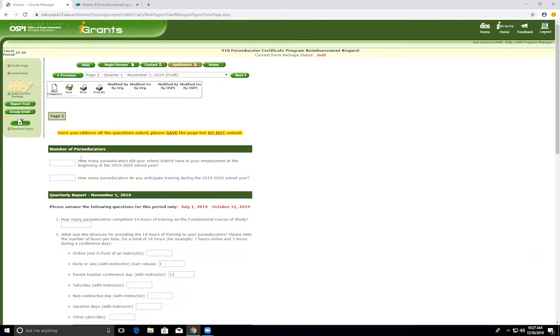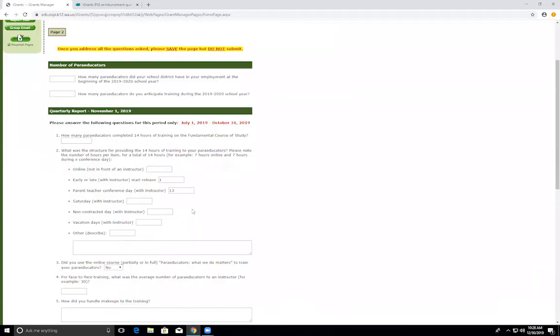The third required field for the quarter one report is question number one: how many paraeducators completed 14 hours of training on the fundamental course of study? We are asking how many of your paraeducators completed training during this quarter — between July 1, 2019 and October 31, 2019. Please note we are only looking for paraeducators that completed the full 14 hours. If zero paraeducators completed the 14 hours, mark a zero and mark as complete and save — do not submit. If you have a number other than zero in question one, please continue to fill out questions two through nine for those paraeducators.